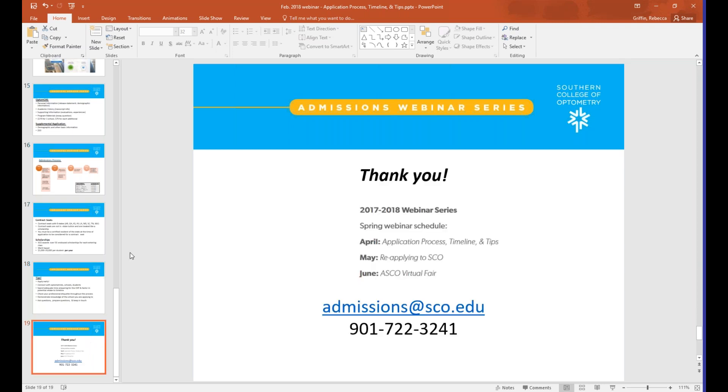That brings us to the end of the prepared content. I'll now work through remaining questions from the chat. I'm recording this session and will post it to our YouTube page, so you can revisit it or catch questions you missed. Recordings of all previous webinars from this year are also available there. We have one more webinar coming up in May — our Director of Admissions, Mike Robertson, will host it, focused on tips for reapplicants who want to boost their chances and improve their applications.